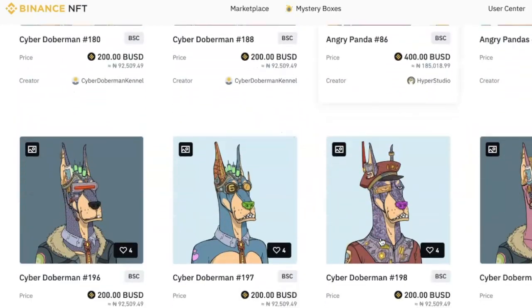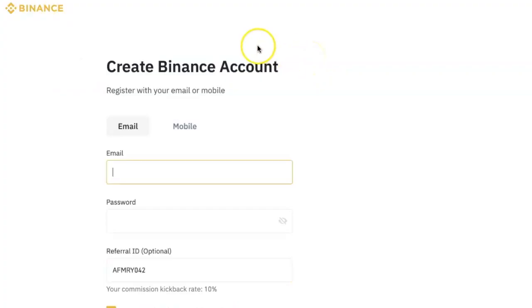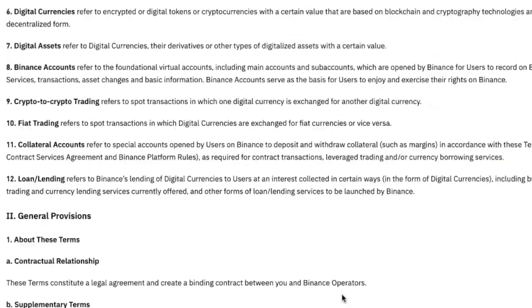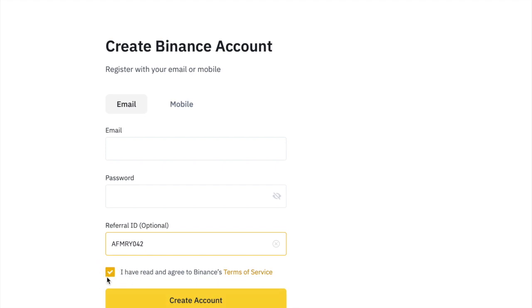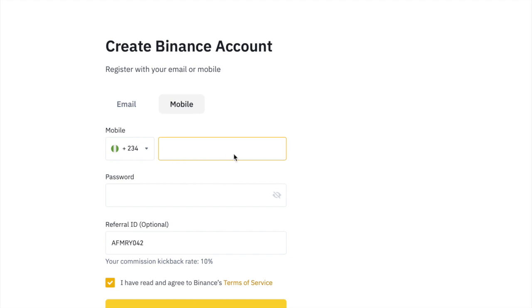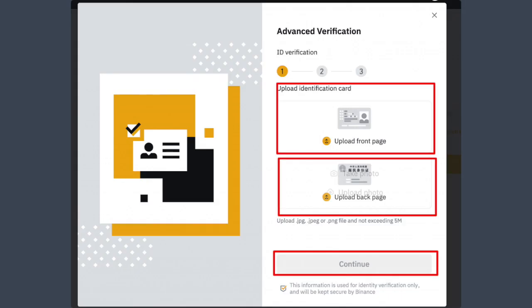If you don't have a Binance account yet, you can click on my referral link in the description box below to create your account. When the page opens, you can choose to register with either your email address or your mobile phone number. If you prefer to use your email, enter the email in the box, enter the password you want to use, click to read the Terms of Service, tick the box that says I have read and agreed to Binance Terms of Service, and then click on Create Account. If you prefer to register with your mobile phone, click on Mobile, select your country, enter your phone number and password, tick the box to accept the Terms of Service, and click on Create Account. Once your account has been created, log in and make sure you complete your ID verification process.